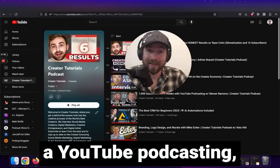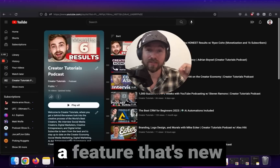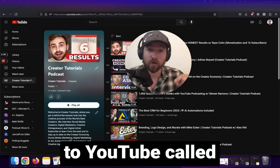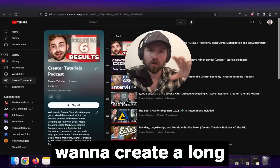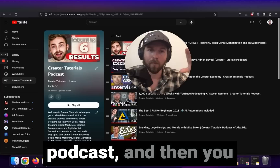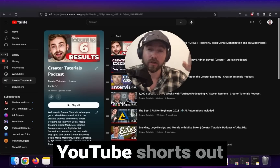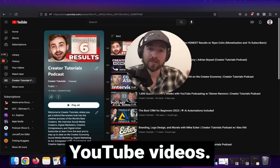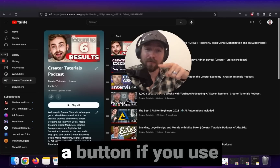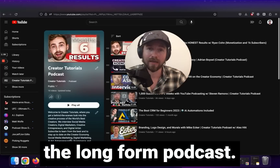YouTube just released a YouTube podcasting feature and this is the fastest way to grow your YouTube podcast. We're going to be using a feature that's new to YouTube called the remix button. You want to create a long form YouTube video podcast and then use the remix feature to create YouTube shorts out of your long form YouTube videos. These YouTube shorts have a button that links directly back to the long form podcast.